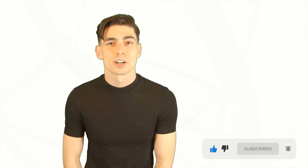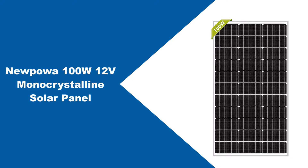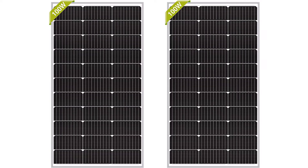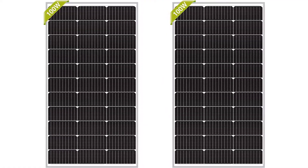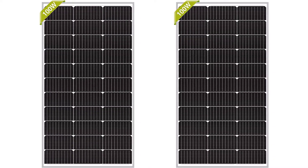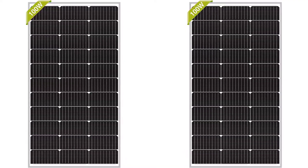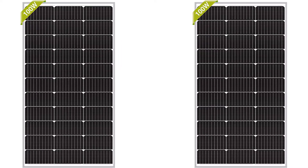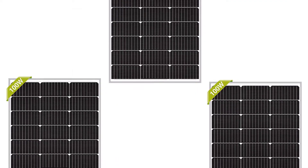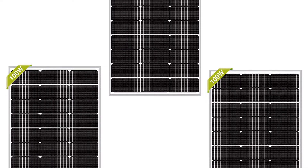At number one: the Nupua 100W 12V monocrystalline solar panel. The Nupua panel is a great mono solar panel at a great price. According to a price tracker, it's on average the second cheapest solar panel on Amazon — even cheaper than the HQST and Windy Nation poly panels — making it the best 100 watt monocrystalline panel for those on a budget. Its compact size is great when you have limited mounting space.